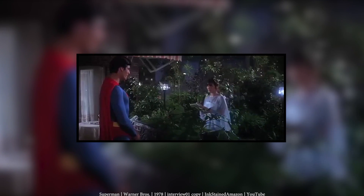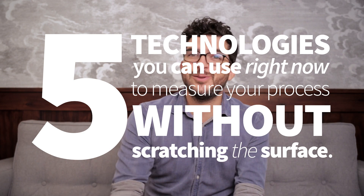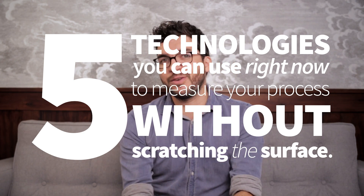So we're a long way from having abilities like those of the Man of Steel. But there are technologies that enable you to see through surfaces, allowing you to understand what's happening with your processes. These are the five technologies you can use right now to measure your process without scratching the surface.